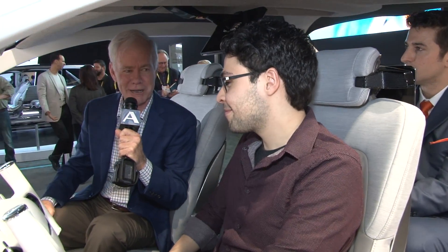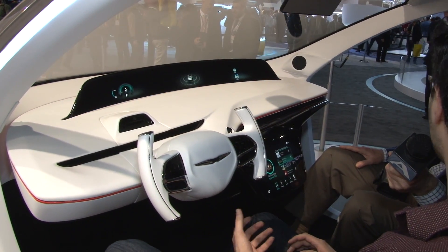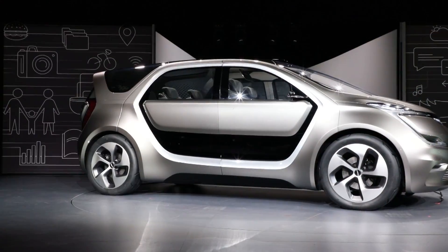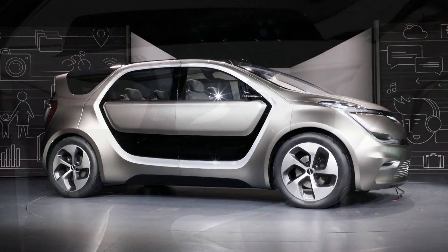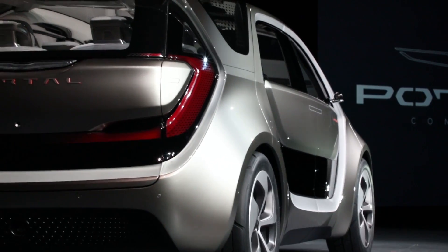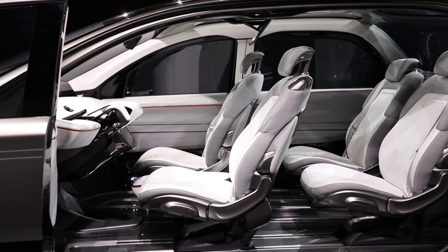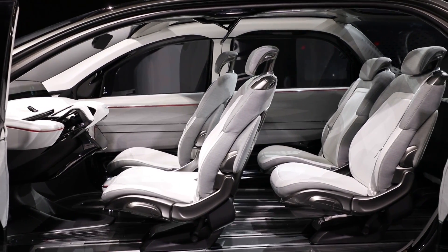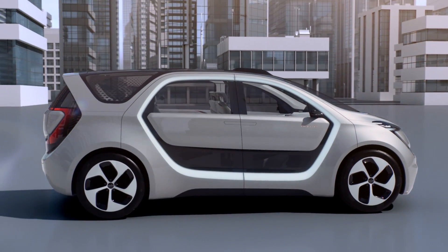Emilio, tell us what this is all about. Really, the Portal concept is a look at the future in terms of mobility for millennials, focused on millennials. The biggest thing is the flexibility and the technology integration. The lifestyle of millennials is very different from person to person, not only over the years — especially when starting a family — but also day-to-day. The flexibility is key, as well as the technology integration, because that's something that's expected from this generation.